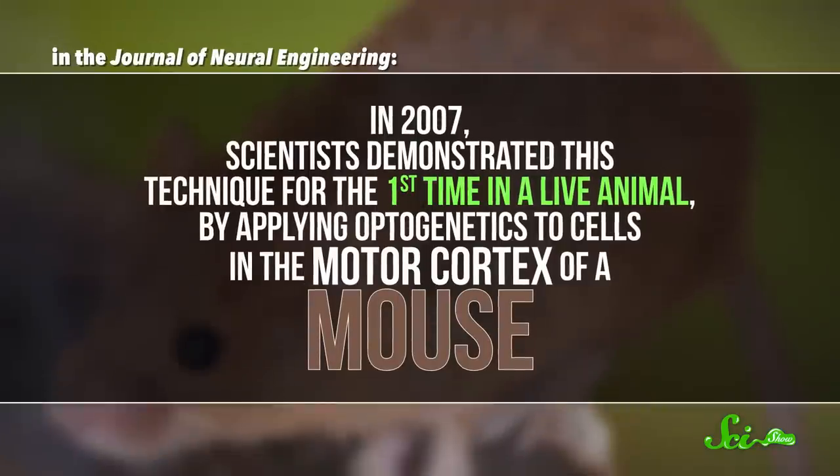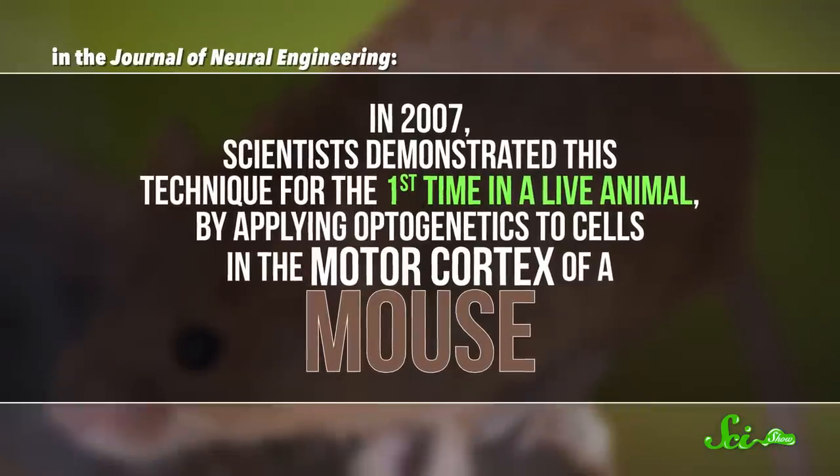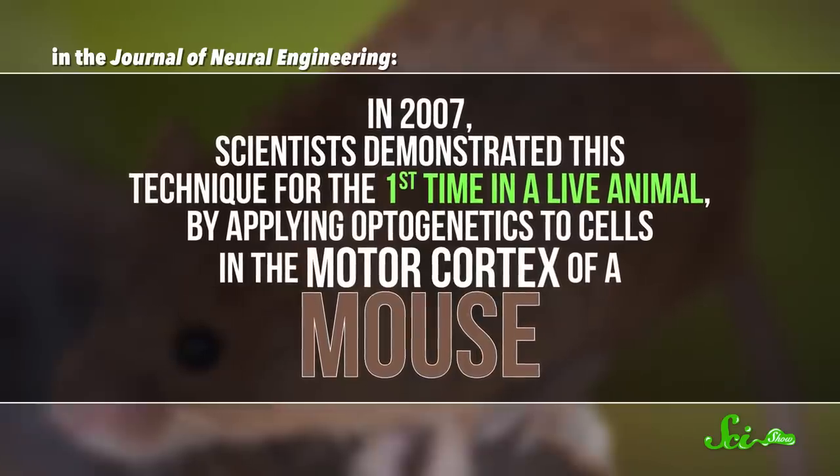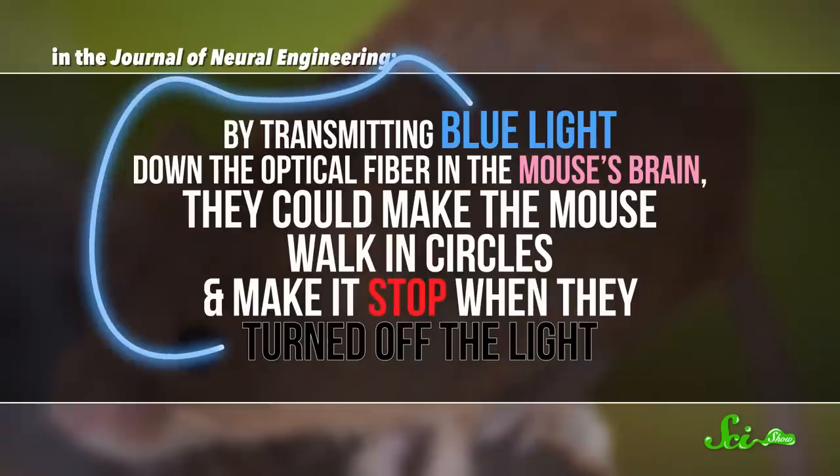And they did it! In 2007, scientists demonstrated this technique for the first time in a live animal, by applying optogenetics to cells in the motor cortex of a mouse. By transmitting blue light down the optical fiber in the mouse's brain, they could make the mouse walk in circles and make it stop when they turned off the light. Pretty weird!